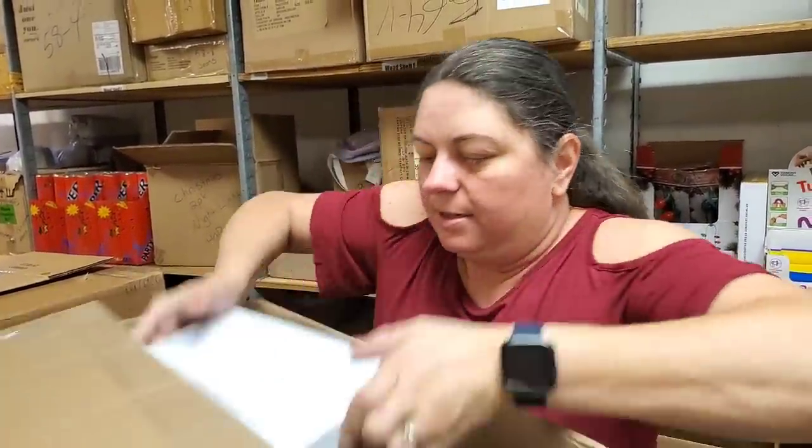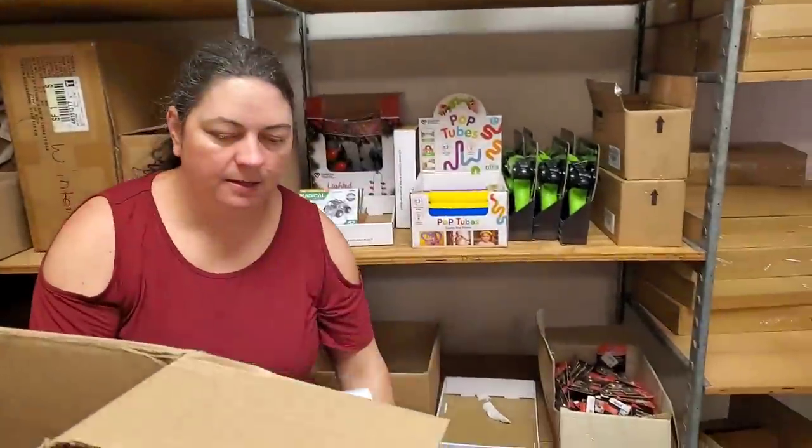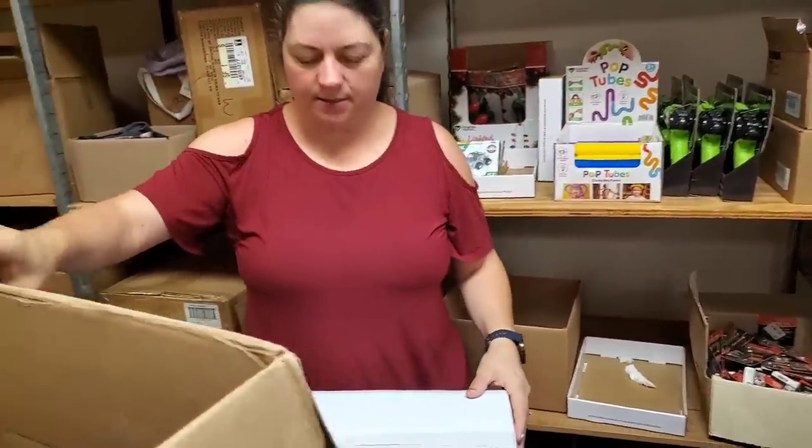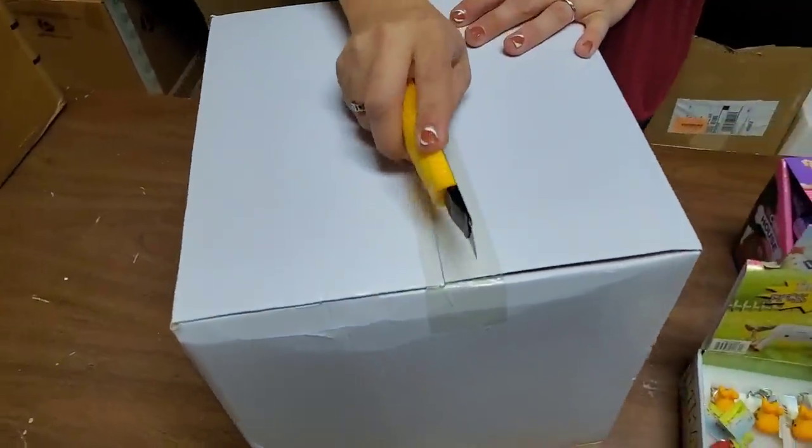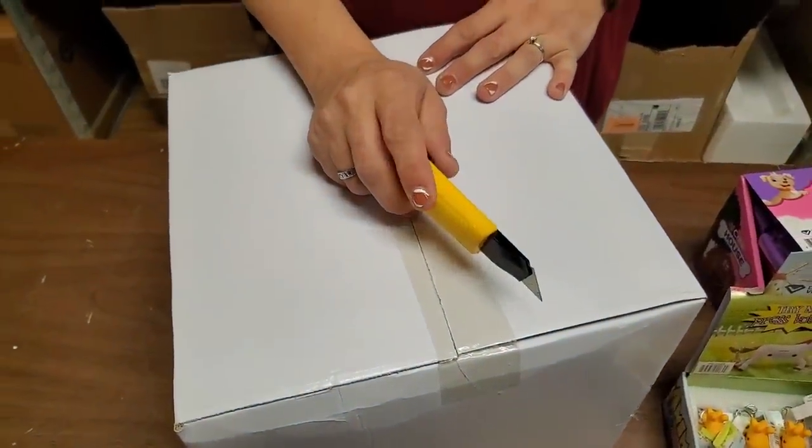One more box in here. Did that box just make a screaming noise as it fell to the floor? No, I did. Ta-da!